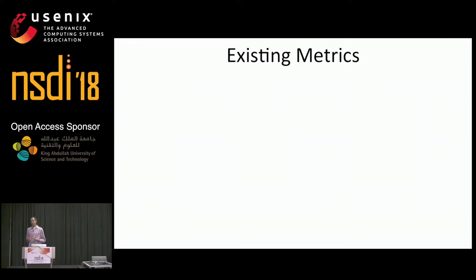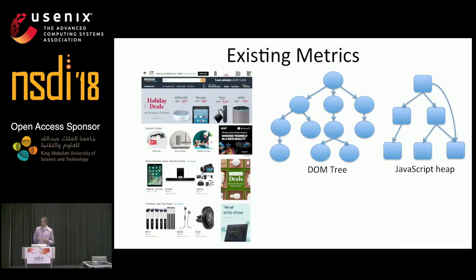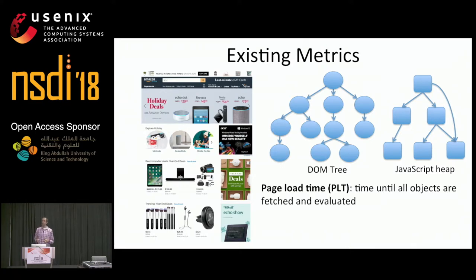Now let's consider how existing metrics evaluate a page load using our Amazon.com example. The primary metric is called page load time, which measures how long it takes to fetch and evaluate all of a page's objects. But today's pages are quite large, and only some content is immediately visible without scrolling — called above the fold content. The page load time metric is actually too conservative, since below the fold content doesn't have to be fully loaded for the user to start properly interacting with the page.